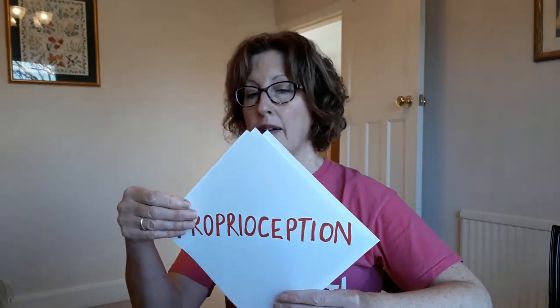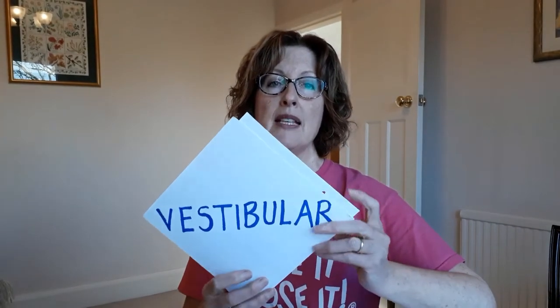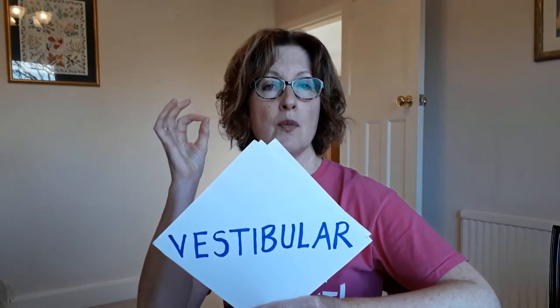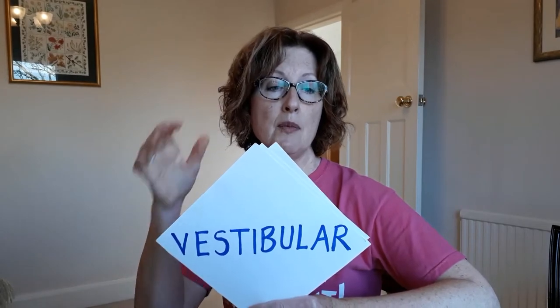And thirdly, we have our vestibular sense. The vestibular system is situated in balance organs which lie just behind the inner ear, and they respond to movements of the head — particularly forward and backwards movements, turning movements, and tilting movements. A bit like an internal spirit level.